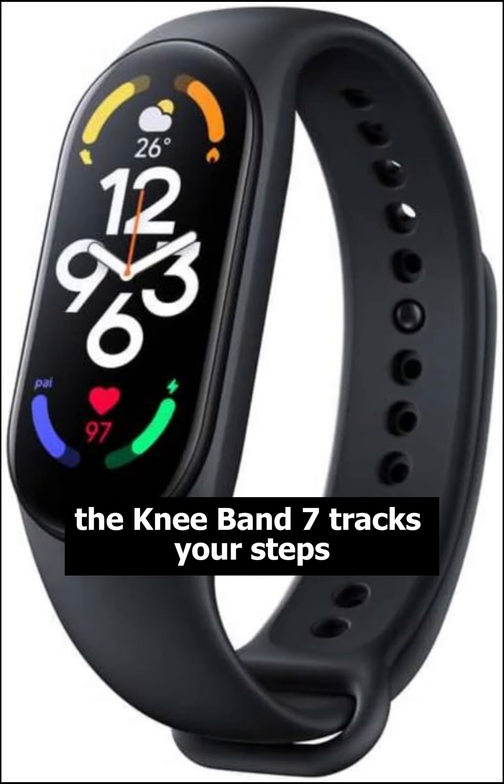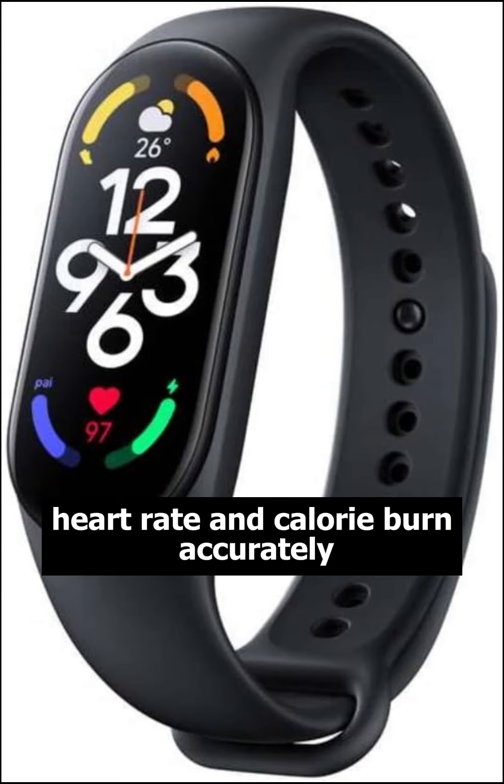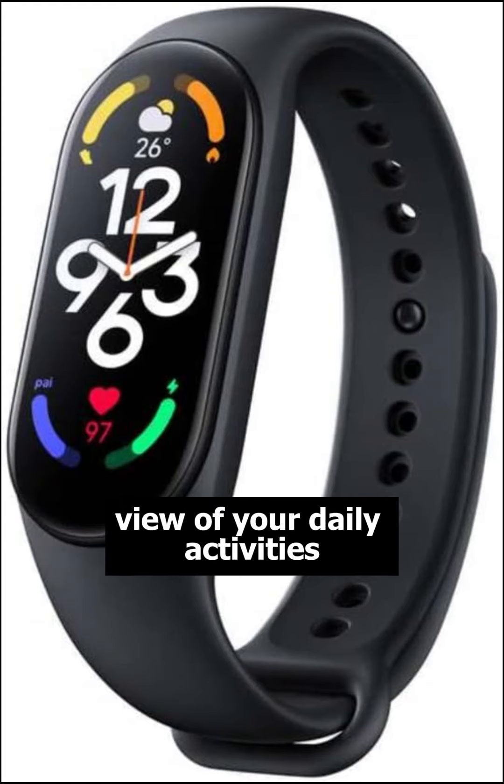The Mi Band 7 tracks your steps, heart rate, and calorie burn accurately, giving you a comprehensive view of your daily activities.